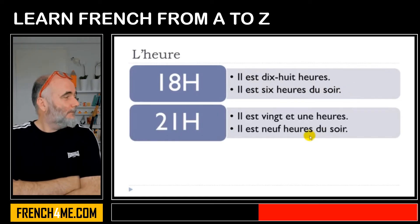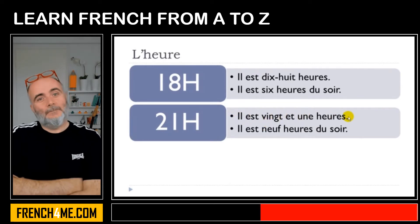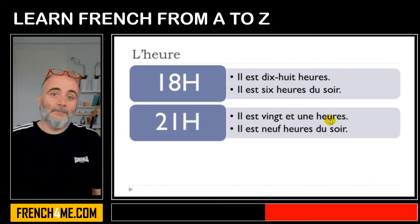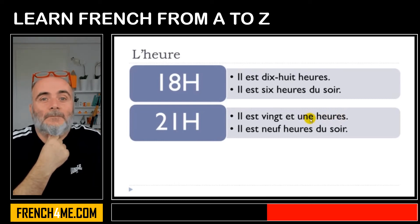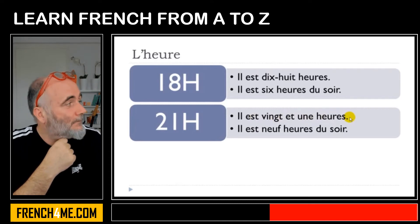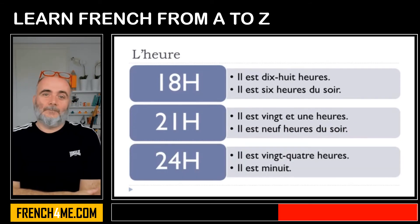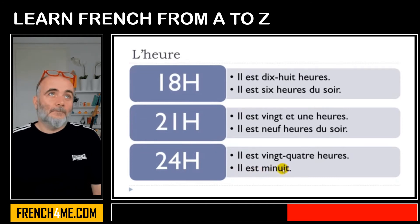Il est vingt-et-une heures. Note that you say une, not un — because heure is feminine, so you use the feminine form vingt-et-une. Il est vingt-et-une heures. Or the other option: il est neuf heures du soir. For midnight: il est vingt-quatre heures, or il est minuit — minuit meaning midnight.